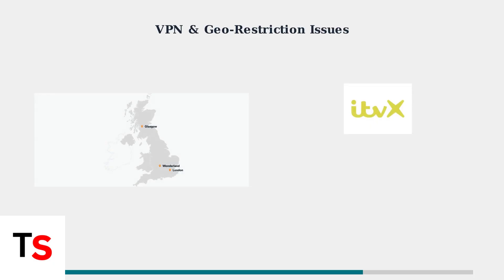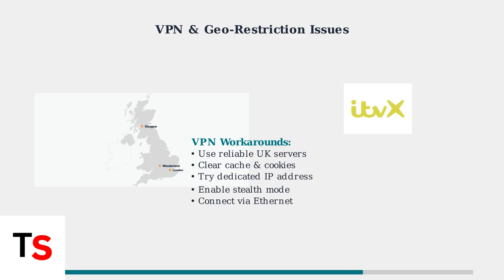ITVX aggressively blocks VPN connections to enforce content licensing agreements, creating challenges for users trying to access content from outside the UK. If you must use a VPN, ensure it has reliable UK servers and advanced features. Clear your browser cache and cookies, use dedicated IP addresses, and enable Stealth Mode to avoid detection.